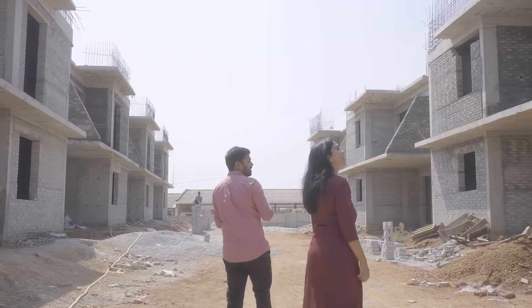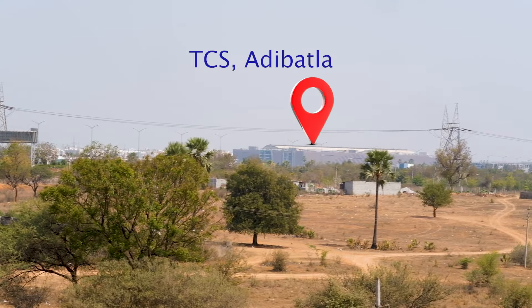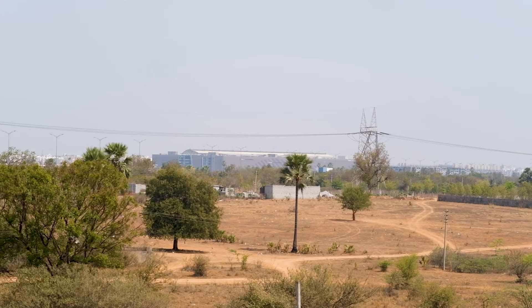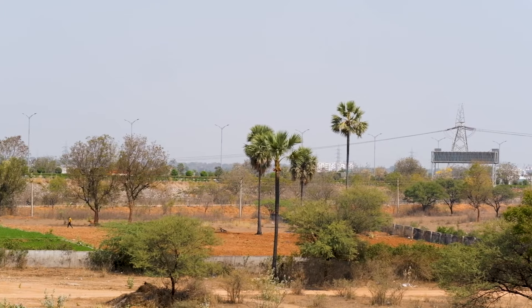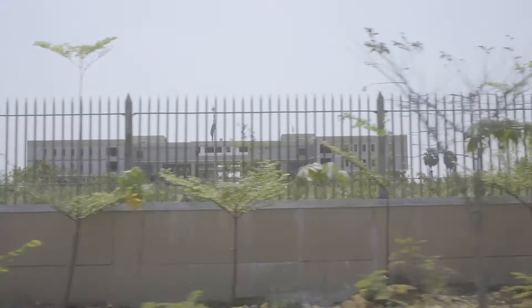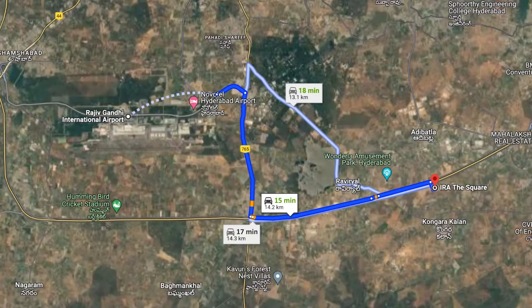Can you explain something about the area? There is a TCS campus here at Adibatla. The number of schools and colleges are also in the surrounding area. Foxconn industry is also coming up very close by. The RR Collectorate Office has already started. And we have just 15 minutes to the airport.